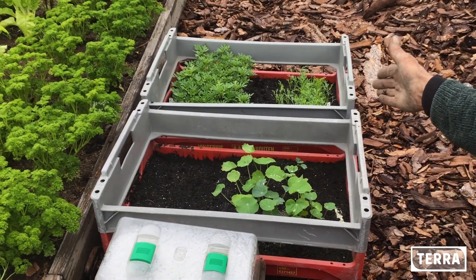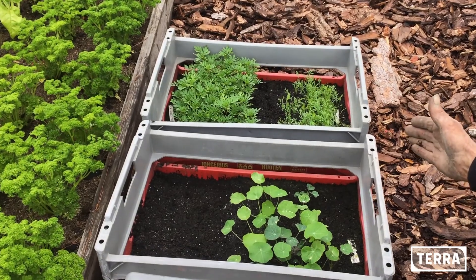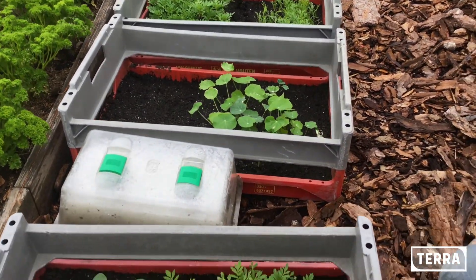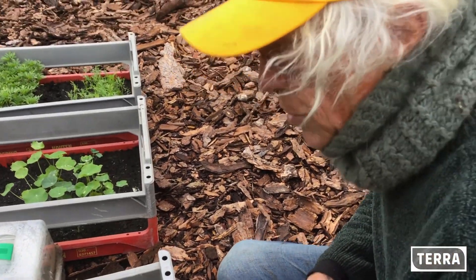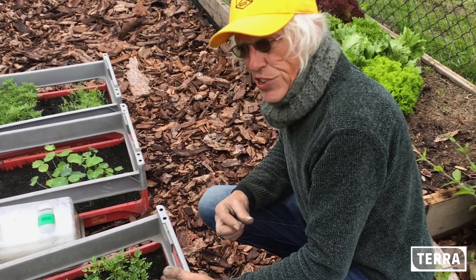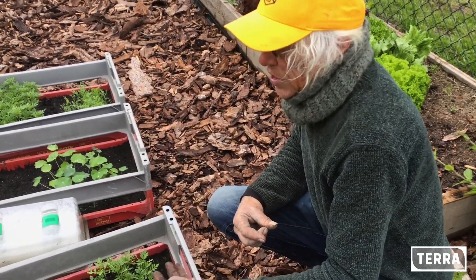Daar zit slaapmutsje in, dat is een heel mooi plantje, daar kun je ook de bloemetjes goed van eten. En de Tagetes, de Afrikaan, die plant ik tussen alle groenten straks.